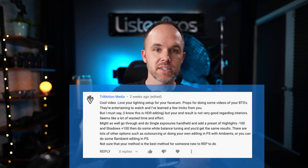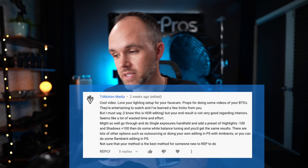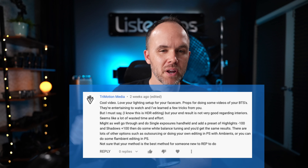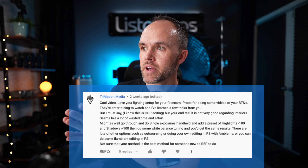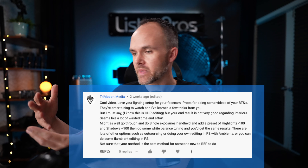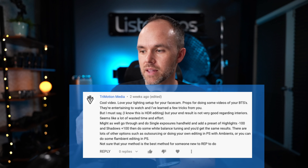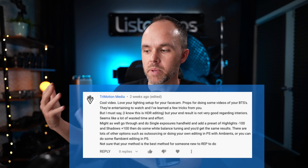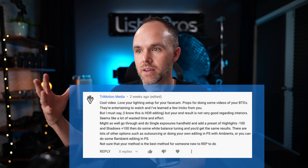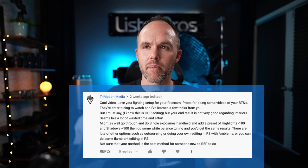Some people get too hung up on technique — it's really about delivering results to your customers and what their goals are. We do use the flambient method for higher-end luxury listings outside of standard HDR, for nicer listings where it costs more and there's more time and effort involved. But on a $150,000 or $200,000 listing, the real estate agent is not going to be making a lot of money, so they don't want to invest heavily in marketing.